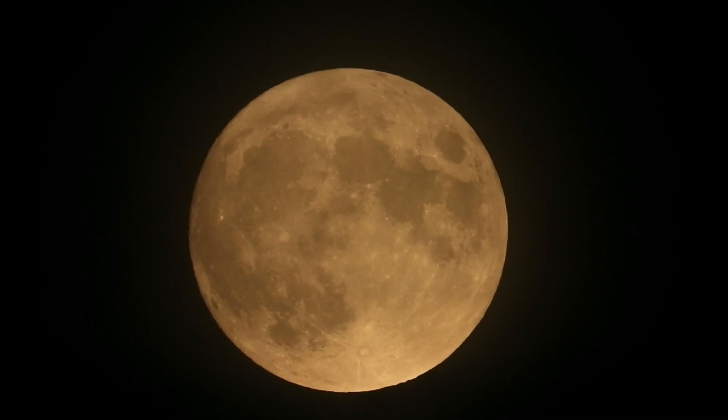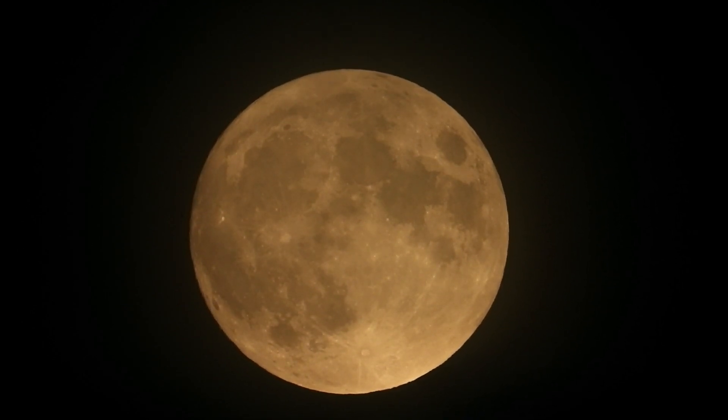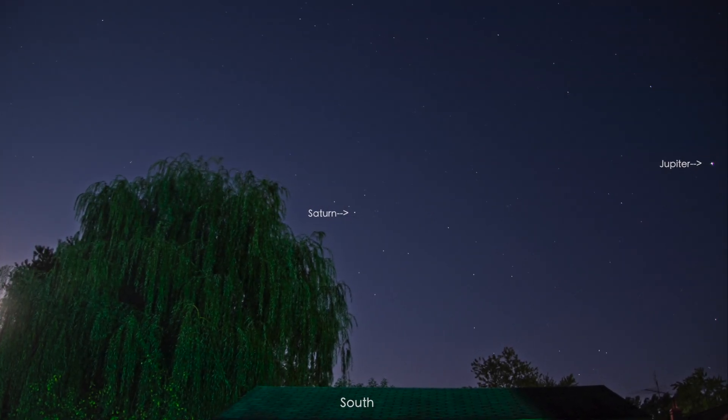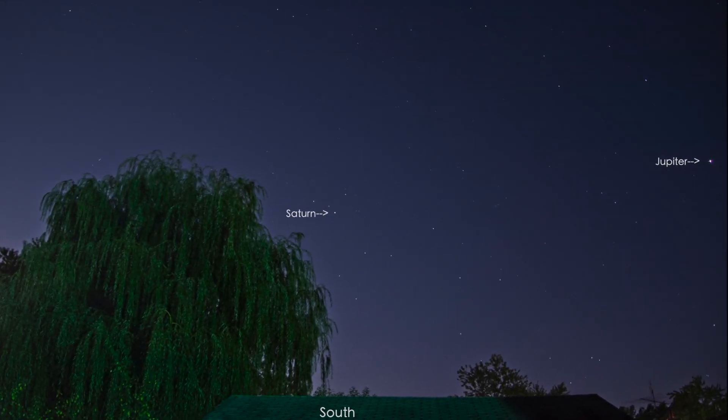There's really not much use in zooming up any further because we have a full moon — you can't see any details in the craters and all that. So how about if we head up over to Jupiter.